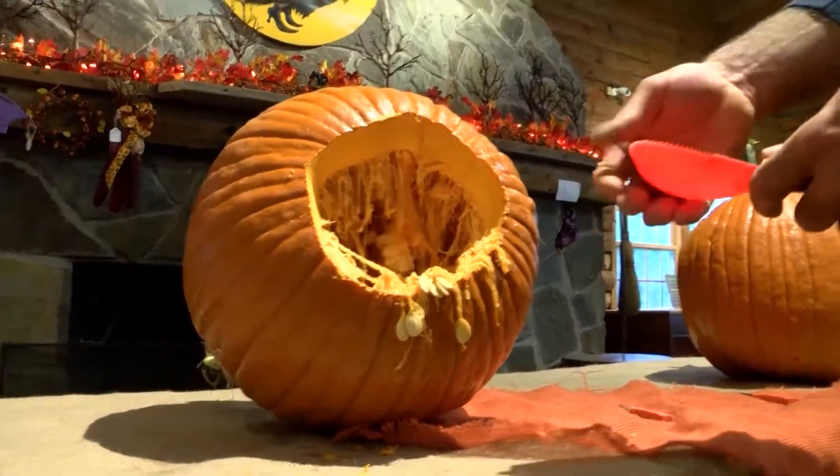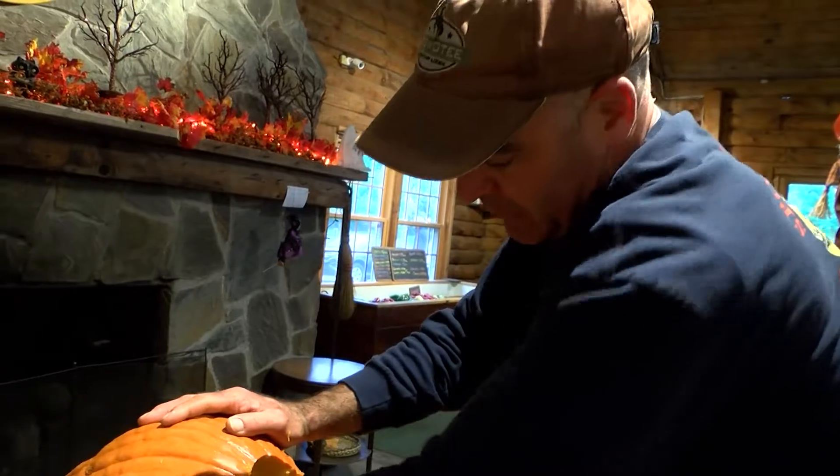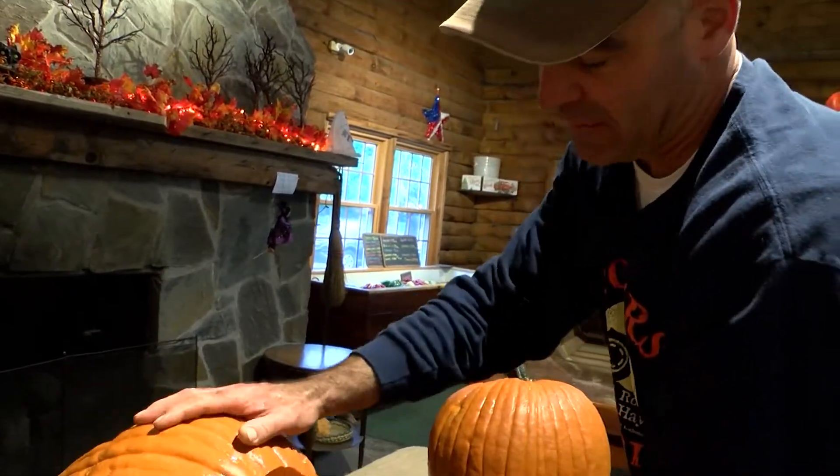We just use a scoop — it's not sharp but it does have little serrated edges, and we have these at the market. Nice thick skin, nice dark orange — obviously that makes it more attractive.